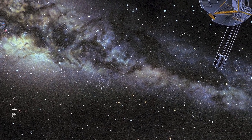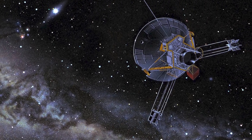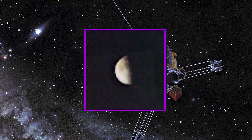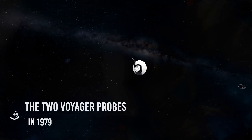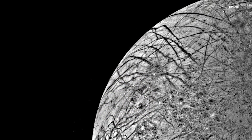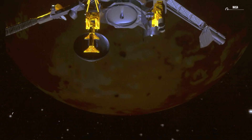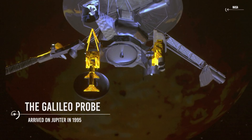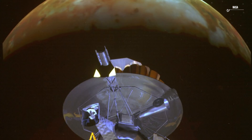Exploration of Europa began with the Jupiter flybys of Pioneer 10 and 11 in the 1970s, though the first close-up photos were of very poor resolution. Then in 1979, the two Voyager probes traveled through the Jovian system, providing more detailed images of Europa's icy surface. It was with the Voyager mission that scientists started to speculate about the possibility of a liquid ocean underneath. In the 1990s, NASA launched the Galileo probe to better understand Jupiter and its moons. Galileo arrived at Jupiter in 1995 after gravitational assist flybys of Venus and Earth, becoming the first spacecraft to orbit Jupiter.